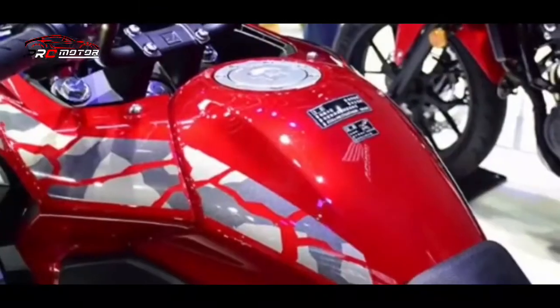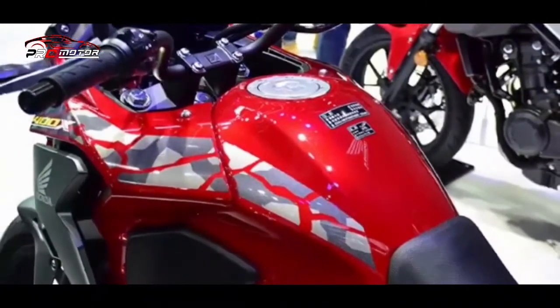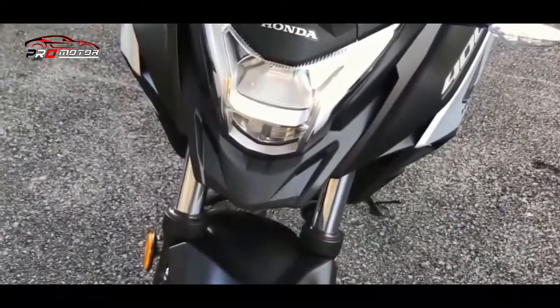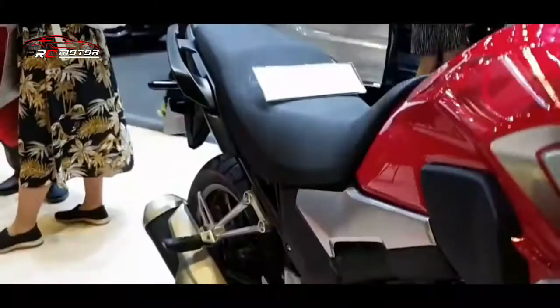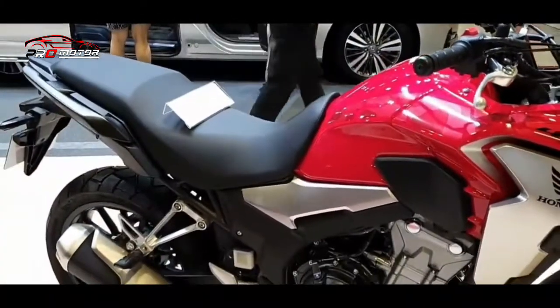Sementara untuk banderol harganya, Honda Jepang menjual motor ini dengan banderol 858 ribu yen atau jika dirupiahkan sekitar 109 jutaan. Media Jepang menyebutkan bahwa Honda akan memasarkan motor ini pada awal tahun depan atau lebih tepatnya pada 17 Januari 2022. Selamat menikmati!